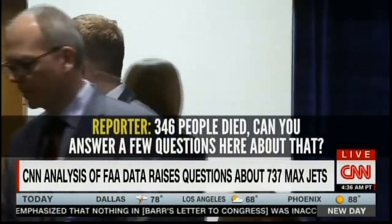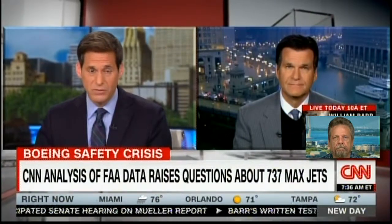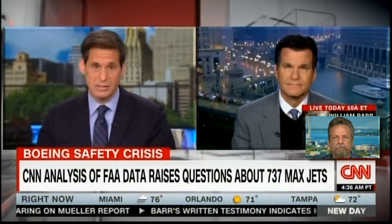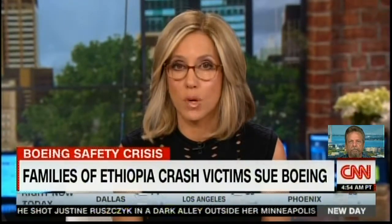After the CEO's exit, reporter Drew Griffin shouted: '346 people died — can you answer a few questions about that?' The FAA, the Department of Justice, and Congress have all opened investigations looking into how this plane was designed and how Boeing was able to get proper government clearance for what now appears to be a plane with a safety flaw. These questions remain open and very concerning.